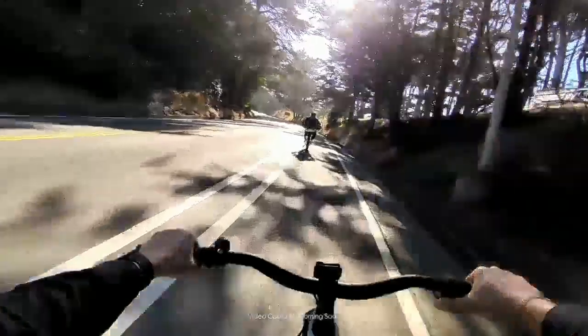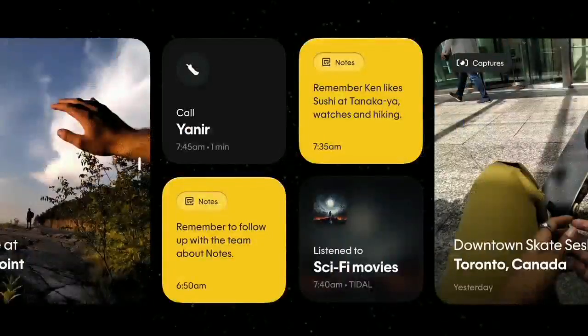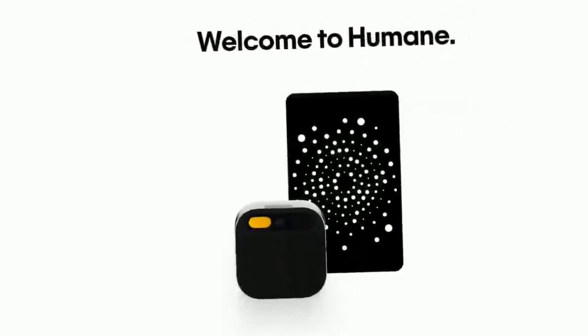We are almost ready to ship the final version. You can also take photos and videos with a simple gesture or voice command, thanks to its 13-megapixel camera. You can see your photos and videos on the Humane website, where all your data from the device is stored securely.